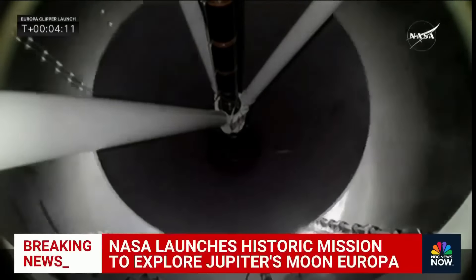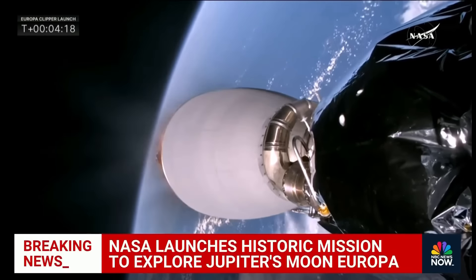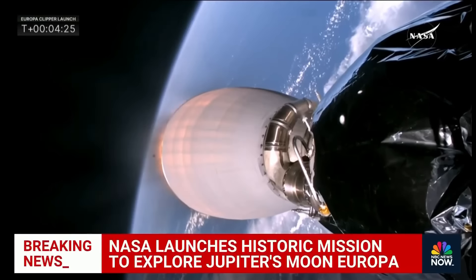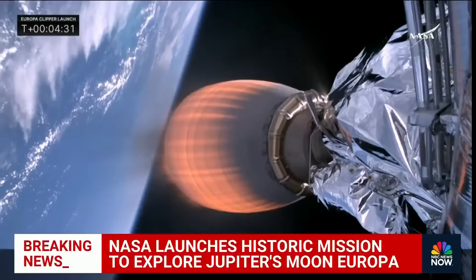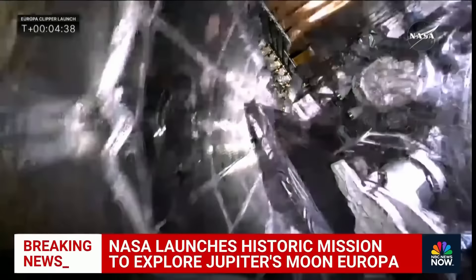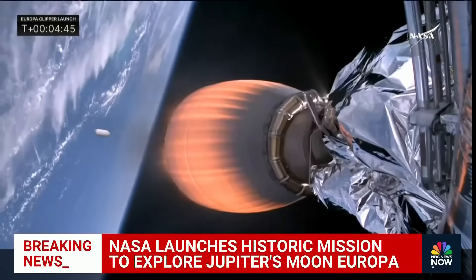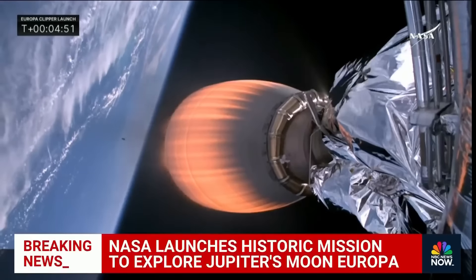So when does it get there? Five and a half years — it doesn't even arrive until 2030. It will then take a while to complete these orbits around Europa, sending back data and imagery. Nine various science experiments are on board. Arriving in 2030 and making the first of 49 flybys of Europa in the spring of 2031 — there's going to be a lot of exciting science, maybe the most exciting science discoveries from our solar system ever, if it suggests the building blocks of life are there.